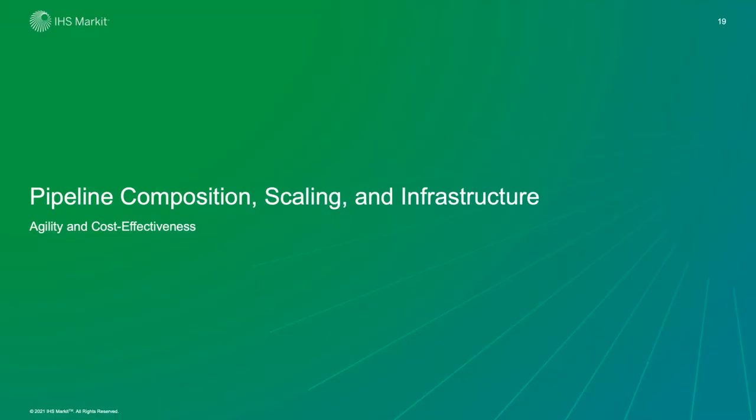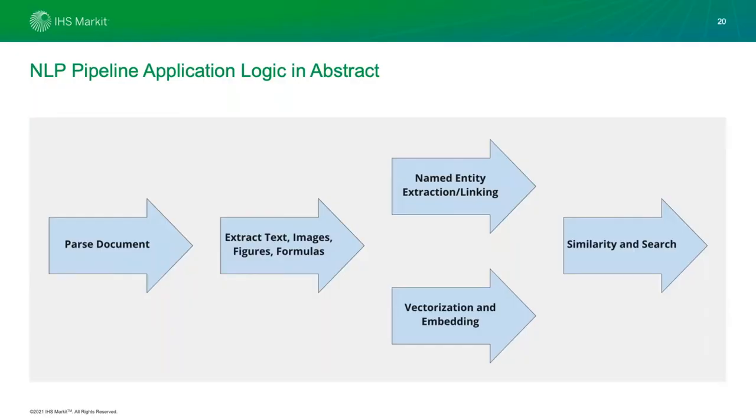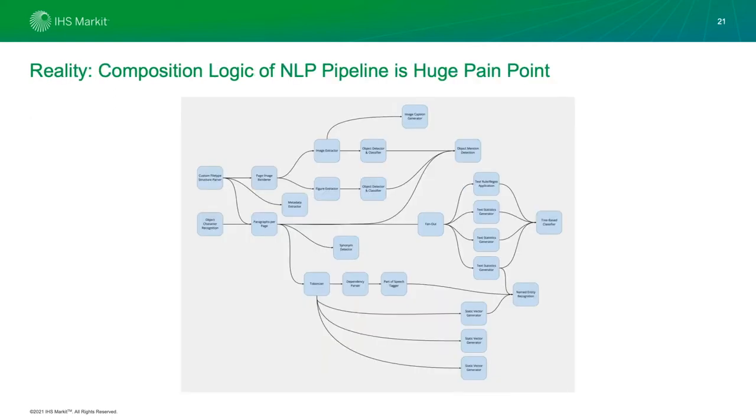From an abstract sense, NLP pipelines can be broken down into high-level pieces: parsing the document into its constituent smaller pieces, then extracting different levels of text, images, figures, and formulas. Then, in parallel or with a small amount of dependency, you're doing named entity extraction, linking, and vectorizing entities and substructures. Finally, putting them into a system where they can be judged for similarity and are easily searchable. In a more practical sense, this is what a sub-piece of one of our pipelines looks like — and this is just a small part, not the entire pipeline.